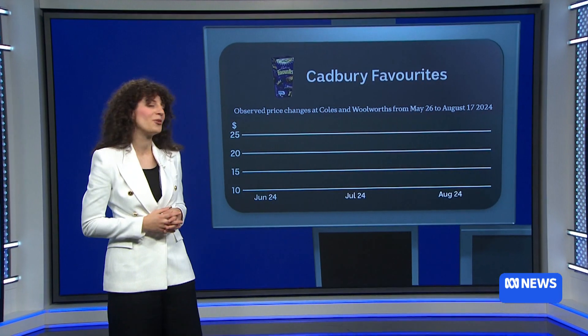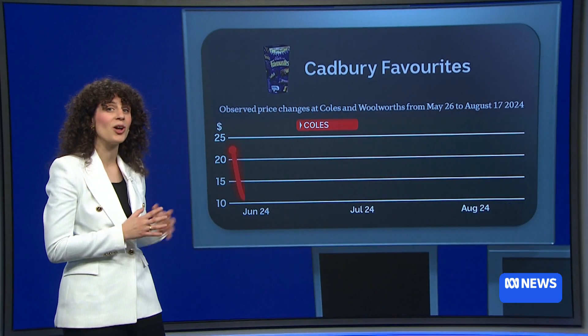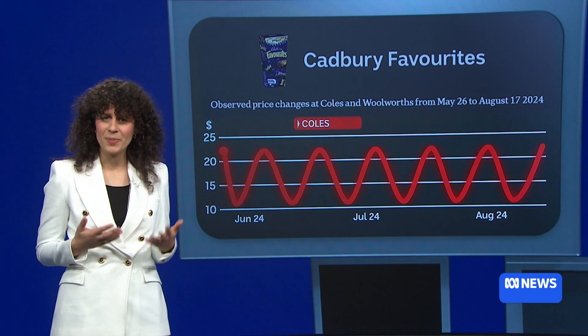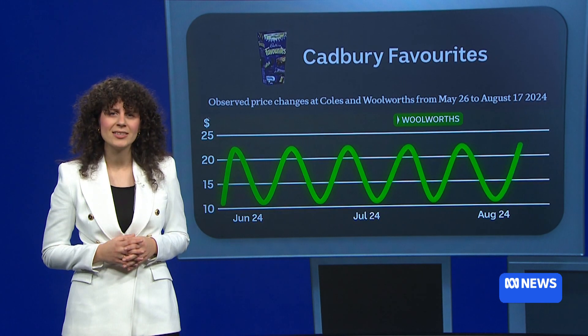Let's take a look at a single box of Cadbury Favourites from May to August this year. At Coles, the price starts at $22, goes down to $11 and then back up to $22 again — and this pattern repeats every week. At Woolworths, the prices swing in the same way.